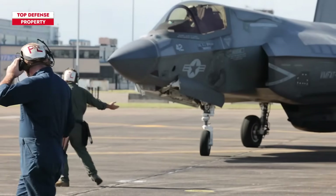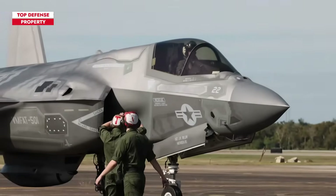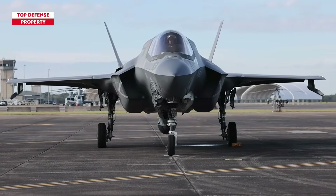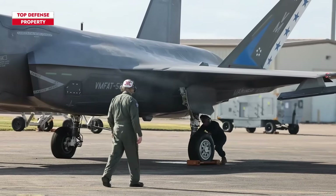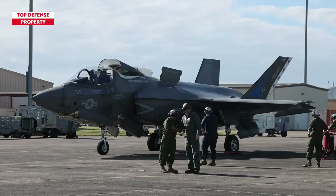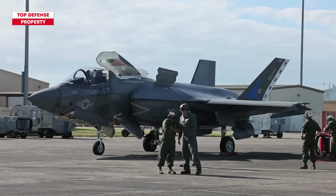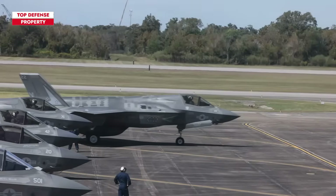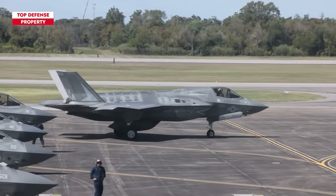The F-35 Lightning II program is under strict control by Lockheed, with minimal allowances for modifications to either its physical components or data systems. Non-routine maintenance work is typically restricted to specialized Lockheed facilities to safeguard the aircraft's design from unauthorized access. However, this norm does not apply to Israel.